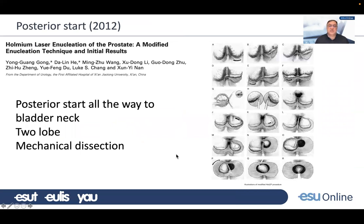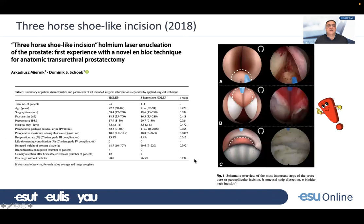Dr. Gong published his posterior-start technique: instead of starting at the bladder neck with preparatory incisions, he would start dissecting at the apex and carry the posterior dissection all the way to the bladder neck. He then performed a two-lobe enucleation following a similar anterior-posterior dissection of the apex. Interesting contribution, though potentially challenging in large glands.